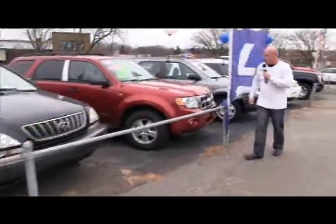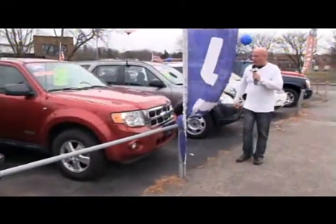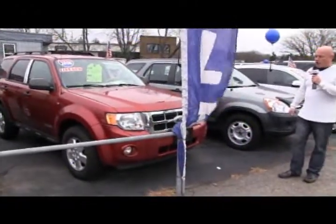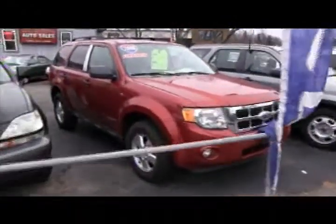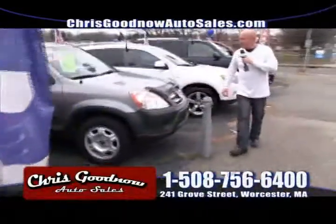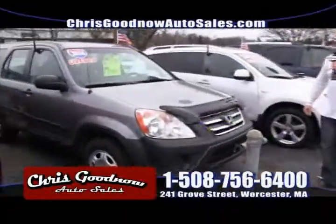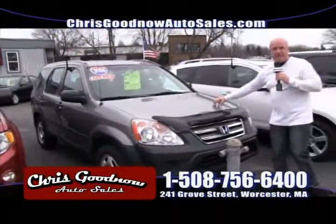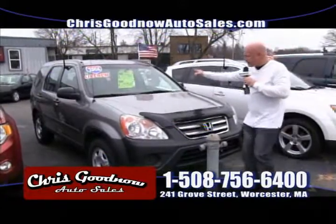A 2008 Ford Escape — one owner, clean Carfax, $13,900, all-wheel drive. The 2008 redesigned Ford Escape. This 06 CR-V all-wheel drive is priced at $14,900 — it has a retail value of over $17,000.